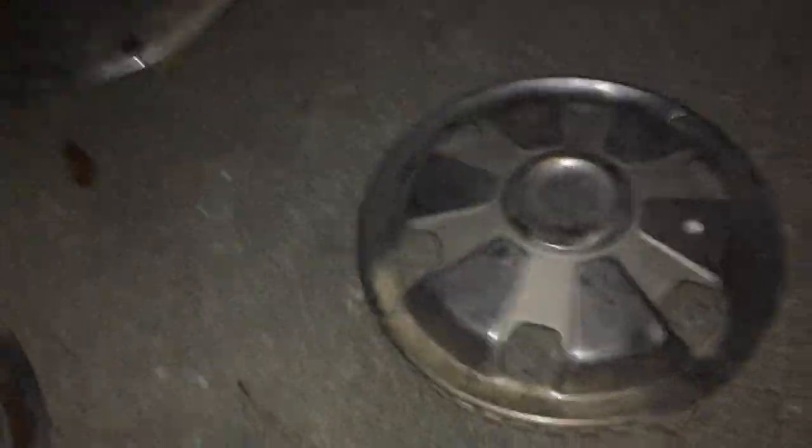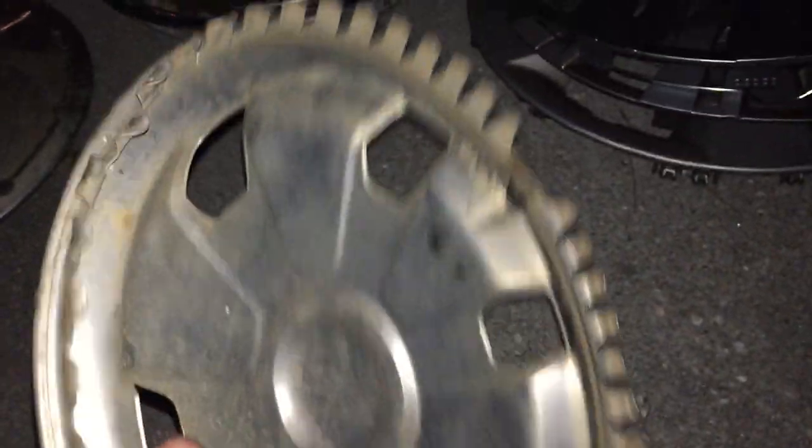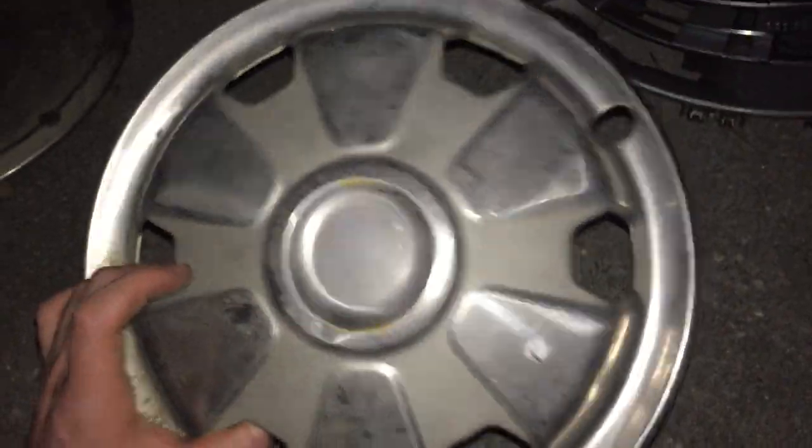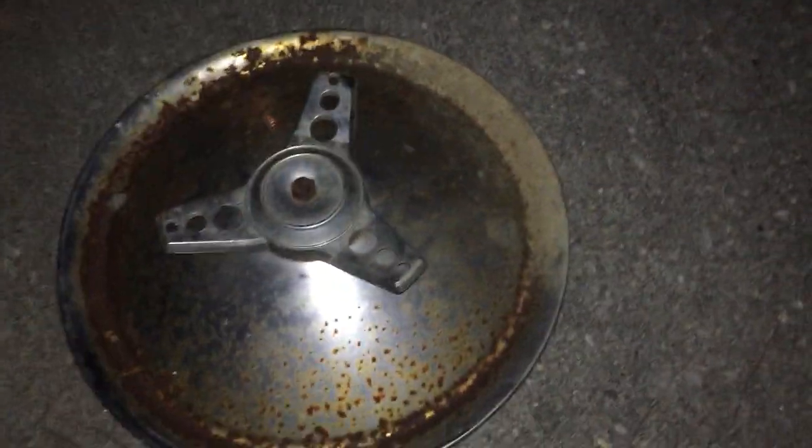Next is a 12-inch Japanese car hubcap — I'm not quite sure what it's off of. It looks similar to an old Toyota Celica but I don't think so. It could be an Isuzu or a really old Mazda. I've seen it before but can't remember the car, so if you know, please put it in the comments below.